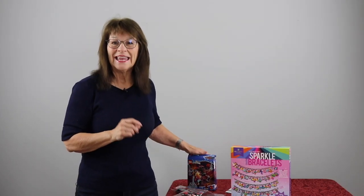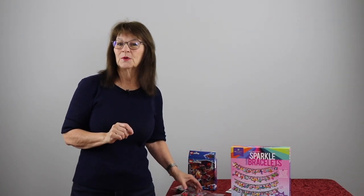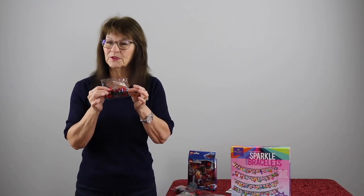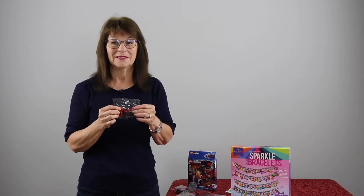Another idea I had was for my second grader who loves Legos. Each time he reads or spells the word correctly, I'm giving him a Lego piece, and if he perseveres through a tough word he will get five pieces.